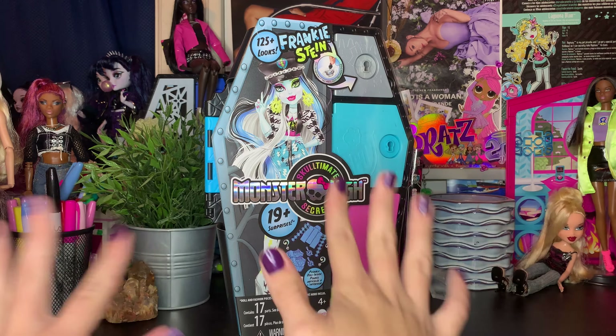The last little thing is a zappuccino from the iced coffee brand — this piece you can take out, it's a separate thing. I think this has the same mold as Cleo's Skulltimate Secrets doll, so that's cool. And Frankie also comes with some cereal.